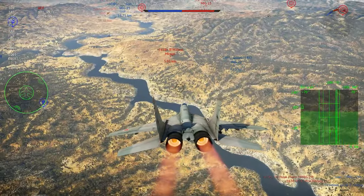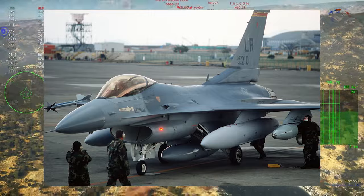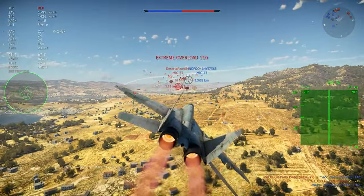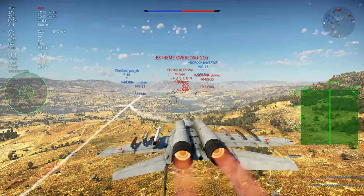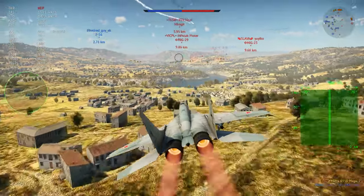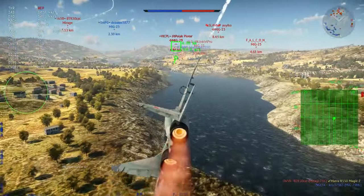Then we have the F-16C. Simplifying very much, there are three major things done to the C from the A. The first was the APG-68 radar instead of the APG-66, bringing high PRF modes and increased range with TWS modes — so overall a better radar. It's still a very small compact radar, so don't expect anything amazing, but it is way better with its high PRF mode and TWS than the original APG-66.